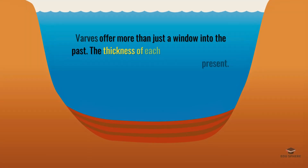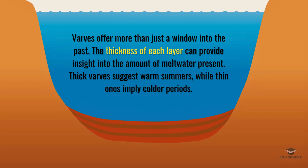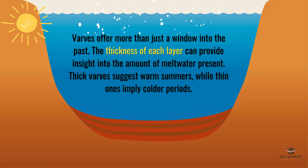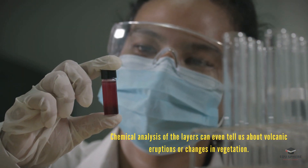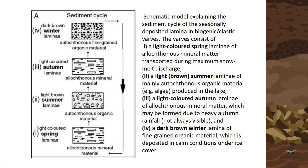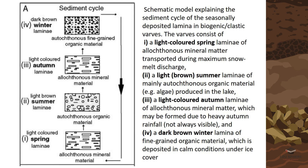But varves tell us more than just age. The thickness of each layer reveals information about how much meltwater there was. Thick varves whisper of warm summers, while thin ones hint at colder periods. Chemical analysis of the layers can even tell us about volcanic eruptions or changes in vegetation. It's like a detective story, where each layer provides a clue to Earth's ancient history.